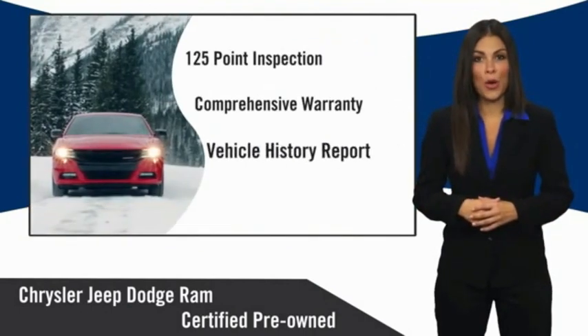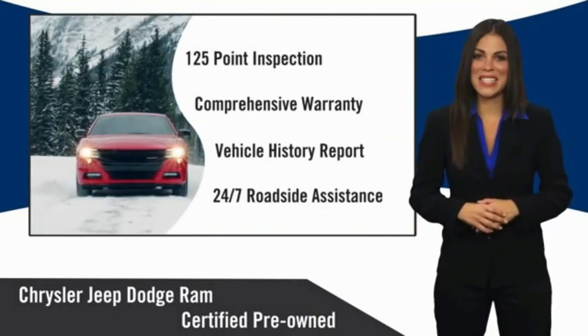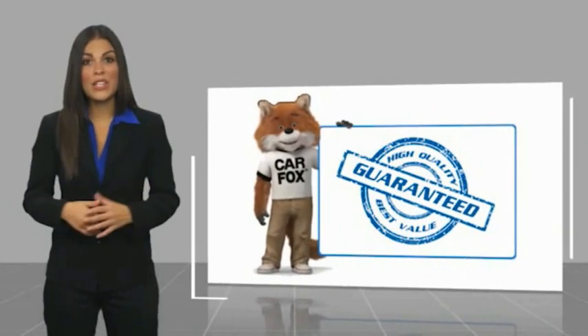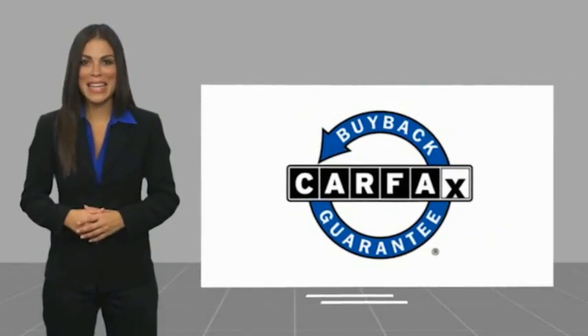Chrysler Group certified pre-owned vehicles — the smart choice, factory-backed to go the distance. This is a one-owner vehicle with a Carfax vehicle history report. Be sure to find a complimentary copy of this report online or contact the dealership. This vehicle qualifies for the Carfax buyback guarantee.